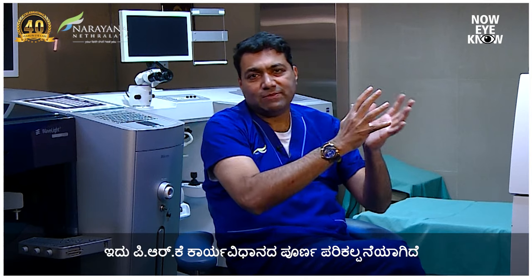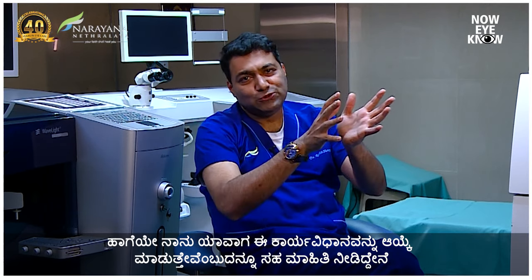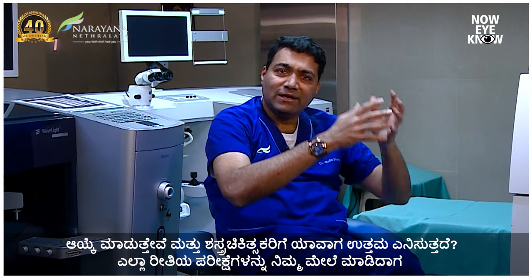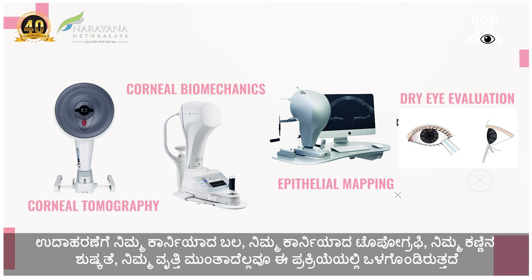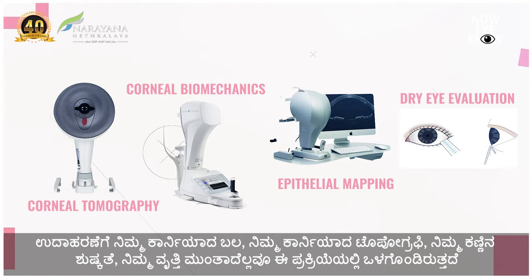This is the whole concept about PRK — and when we choose PRK, the surgeon feels this is the better option. How does the surgeon know? By doing all the tests: the topography, the strength of the eye, the epithelial mapping, the dry eye assessment, your profession — everything goes into that decision-making process.